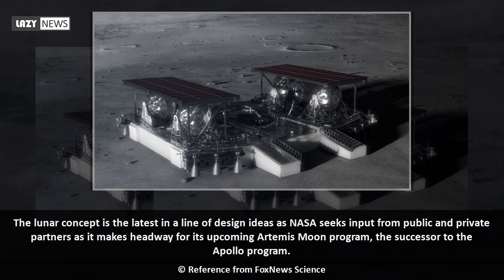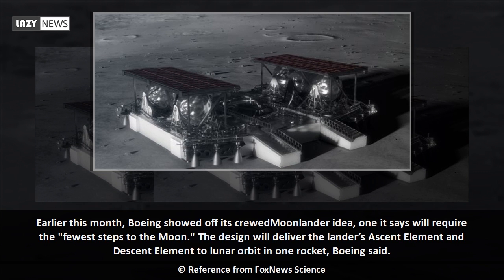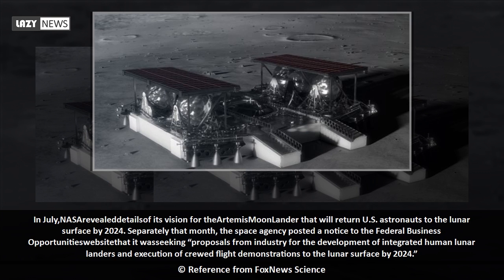The lunar concept is the latest in a line of design ideas as NASA seeks input from public and private partners for its upcoming Artemis moon program, the successor to the Apollo program. Earlier this month, Boeing showed off its crewed moonlander idea, one it says will require the fewest steps to the moon. The design will deliver the lander's ascent element and descent element to lunar orbit in one rocket.